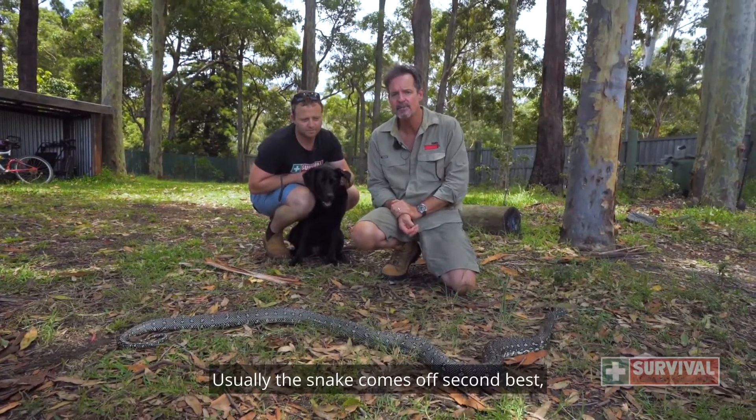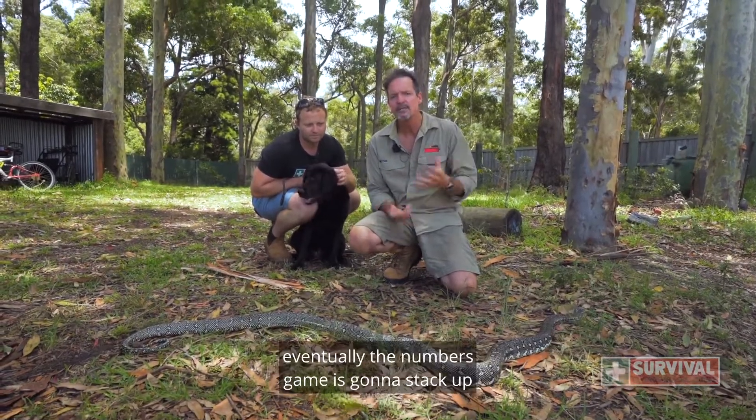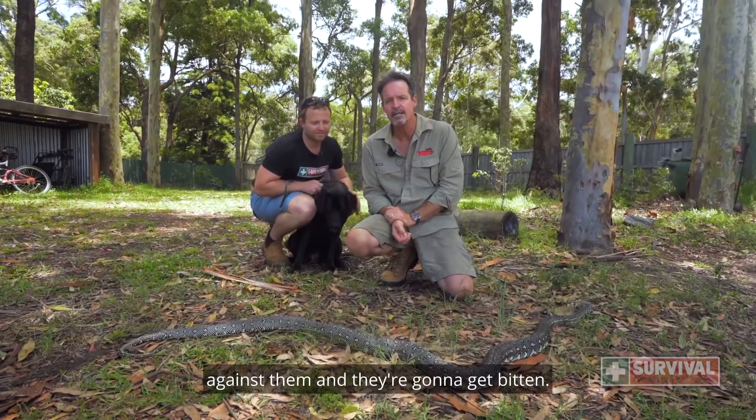Usually the snake comes off second best, but if you've got a dog that goes after enough snakes, eventually the numbers game is going to stack up against them and they're going to get bitten.